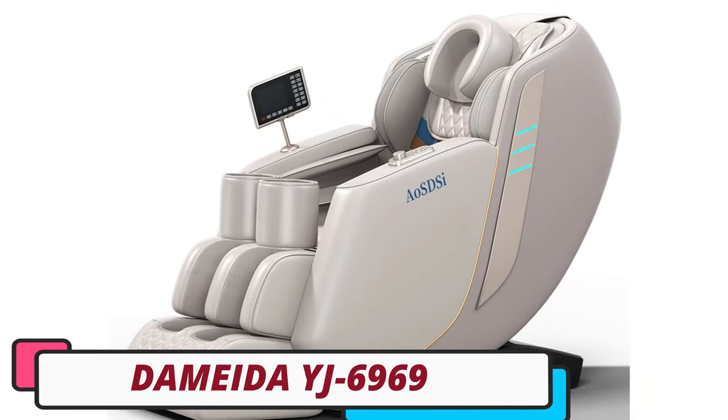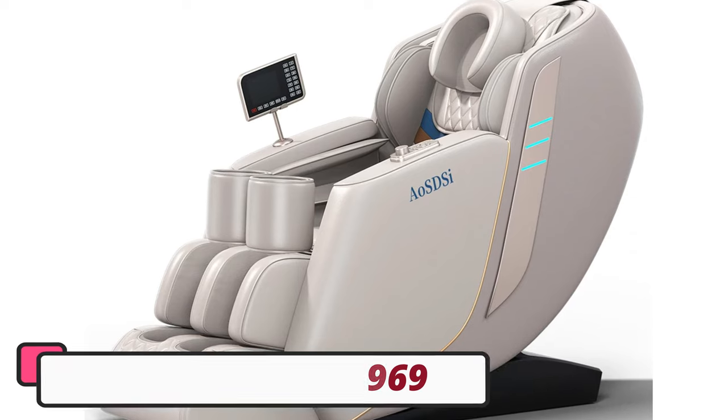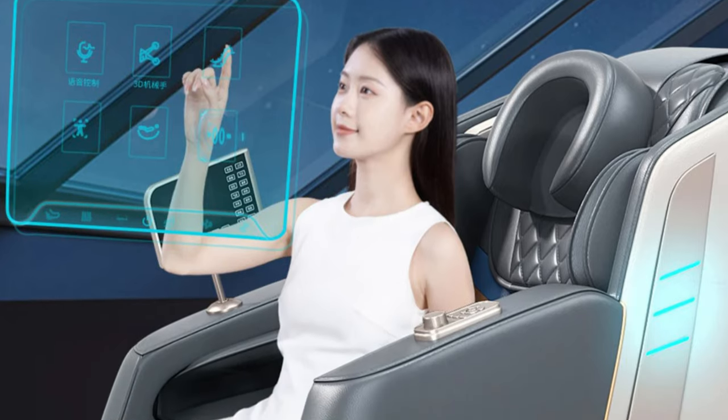Number 5: Demetage 6969 Multifunction Massage Chair. The Demetage 6969 Multifunction Massage Chair is a revolutionary relaxation technology designed to enhance your comfort and wellness experience.